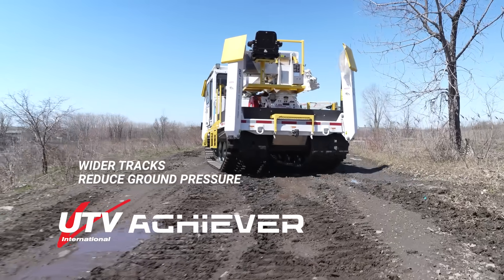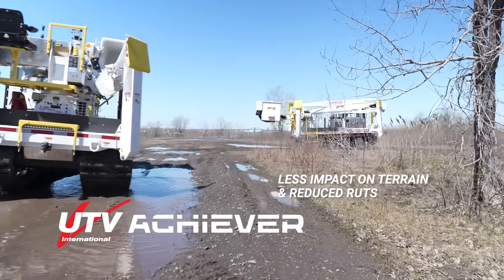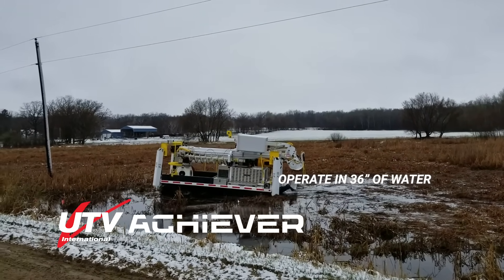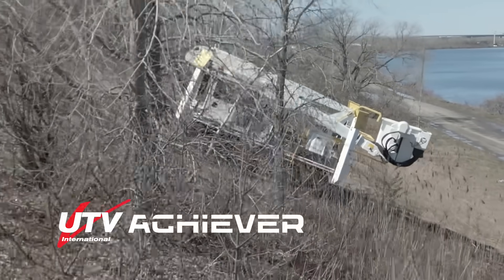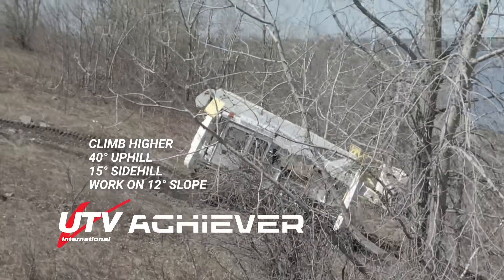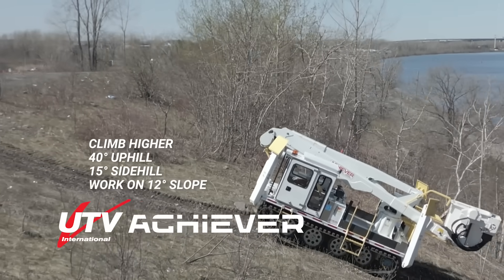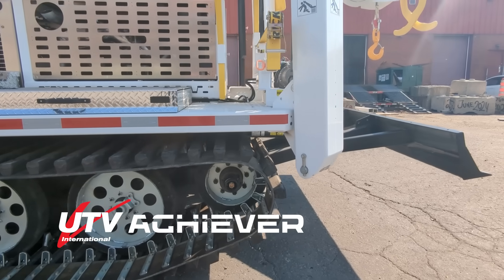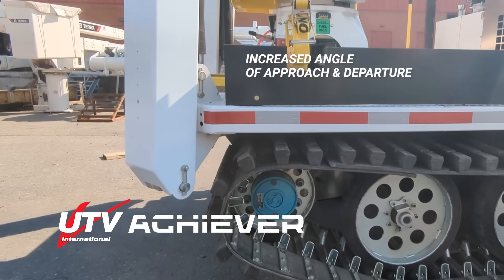The Achiever's wider tracks reduce ground pressure, lowering the impact on terrain and reducing the chance of forming ruts. The Achiever can operate up to its deck height of 36 inches in water, swamp, mud or snow. Its climbing ability uphill is 40 degrees or 84%, and it can side hill 15 degrees or 27%. It can work on a 12-degree slope, with a ground clearance of 16 inches. The shorter front and rear deck overhang allow for an increased angle of approach and departure.